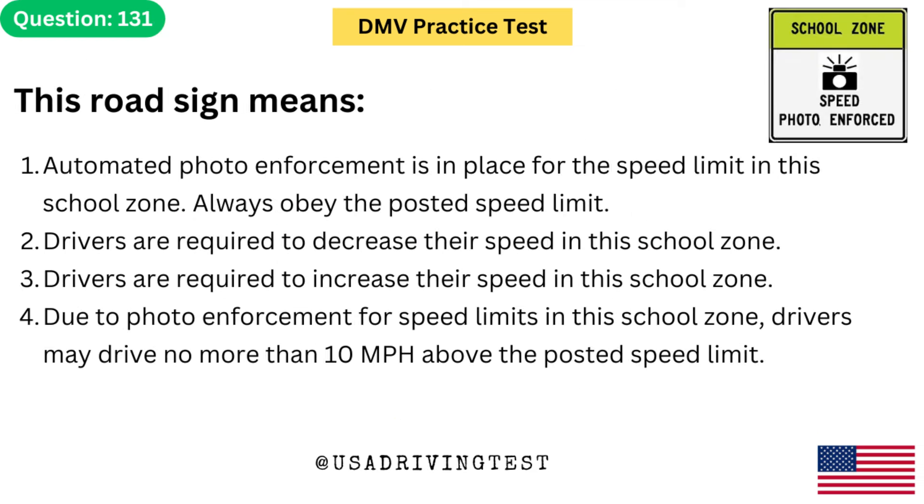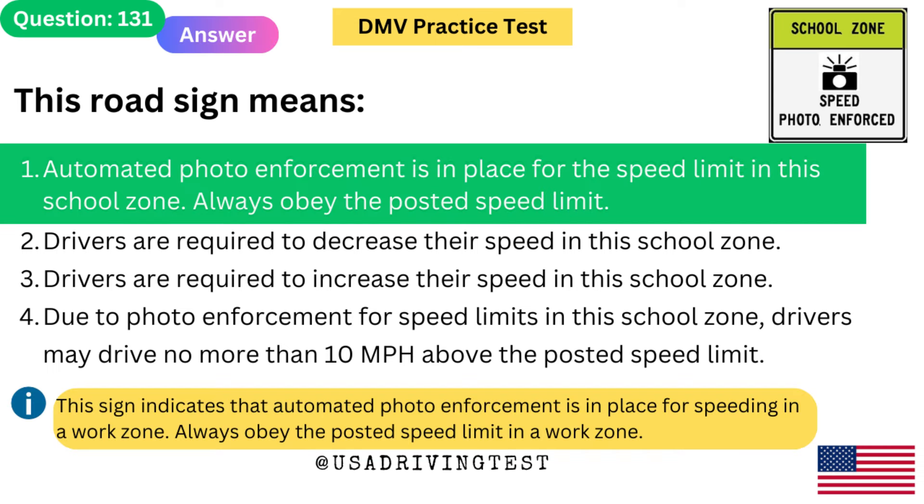This road sign means: 1. Automated photo enforcement is in place for the speed limit in this school zone — always obey the posted speed limit. 2. Drivers are required to decrease their speed in this school zone. 3. Drivers are required to increase their speed. 4. Due to photo enforcement, drivers may drive no more than 10 mph above the posted speed limit. The answer is 1. This sign indicates that automated photo enforcement is in place for speeding. Always obey the posted speed limit.